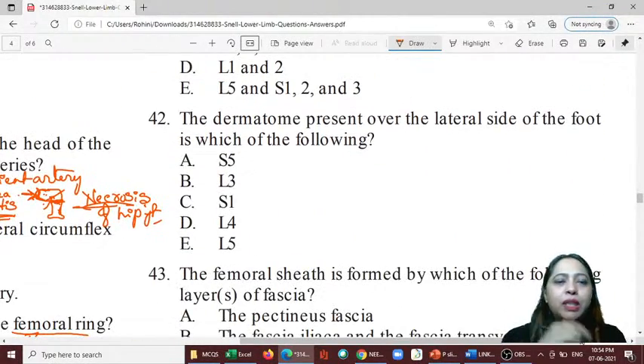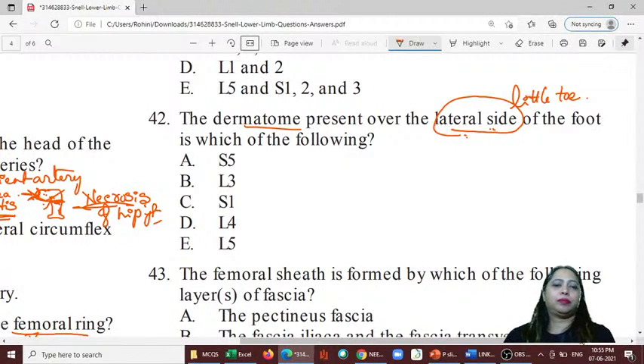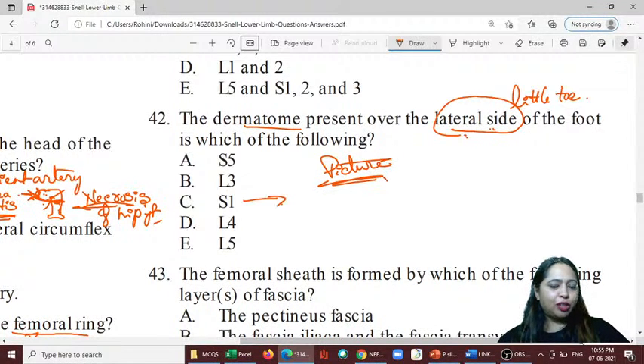Question 42: The dermatome present over the lateral side of the foot. The lateral side is the little toe side. We need a picture to prove this, but all of you are correct — it is S1. The answer to 42 is C.